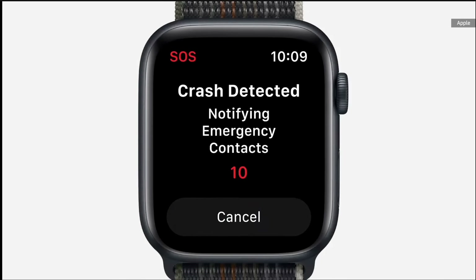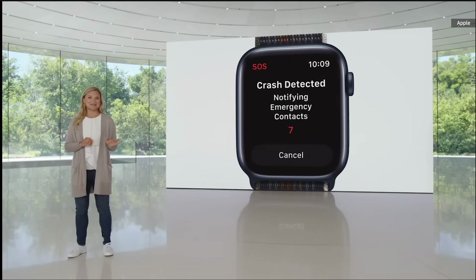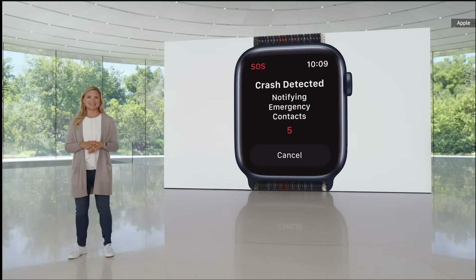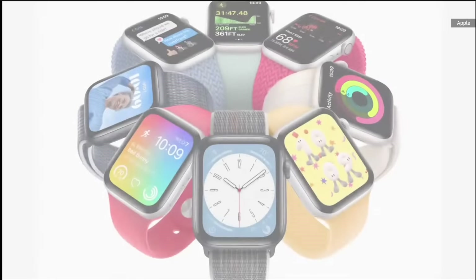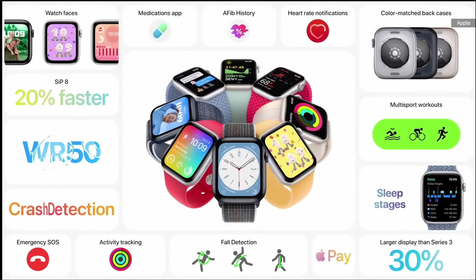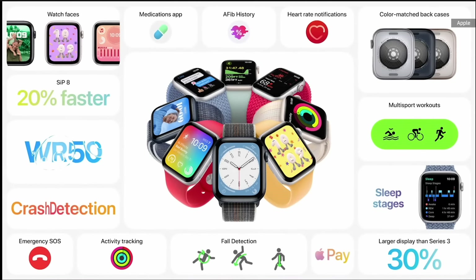Apple Watch Series 8 will start at $399 for GPS and $499 for cellular. And with the purchase of any new Apple Watch, you'll also get three months of Fitness Plus free. You can order today, and it will be available September 16th.